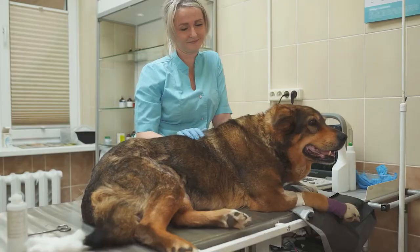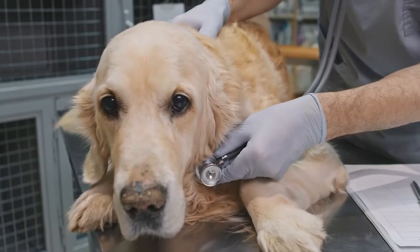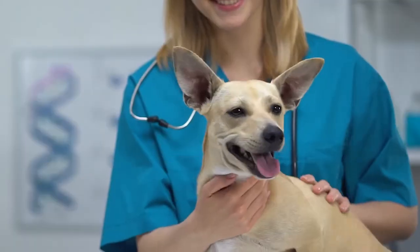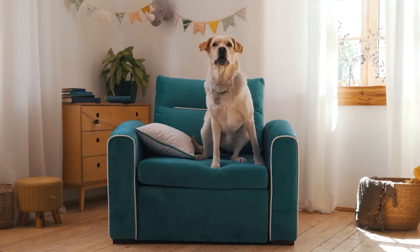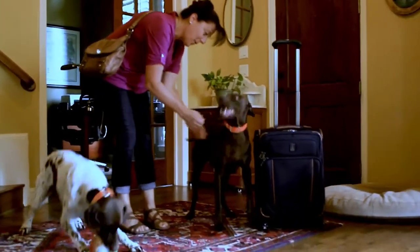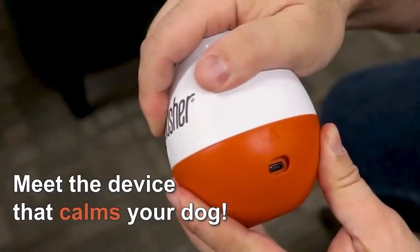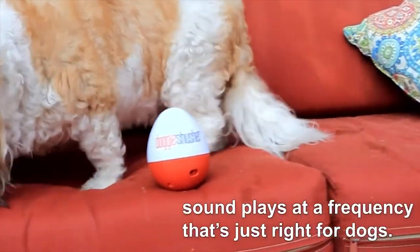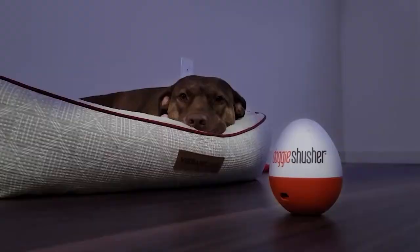It can be hard to take care of your pet that has anxiety. Not only is it sad to see your pet struggle, but it also makes it more complicated when you have to keep your best buddy away from things that scare him. There are several possible tools, treatments, and ways to handle a situation like this. A portable pet calming sound machine is an example that more and more pet owners find helpful.